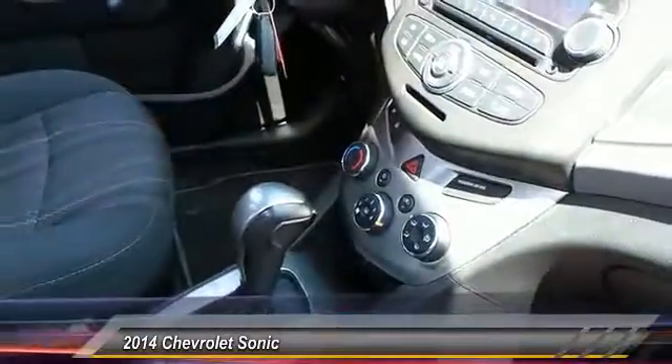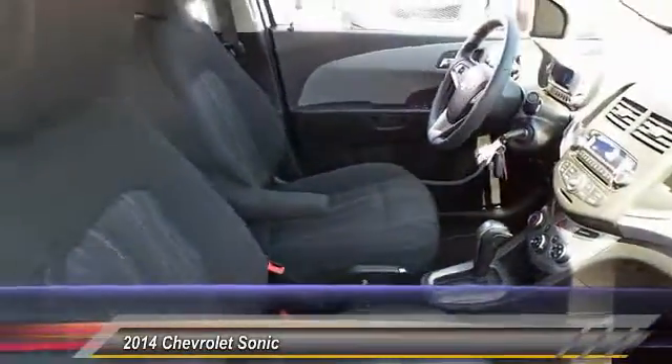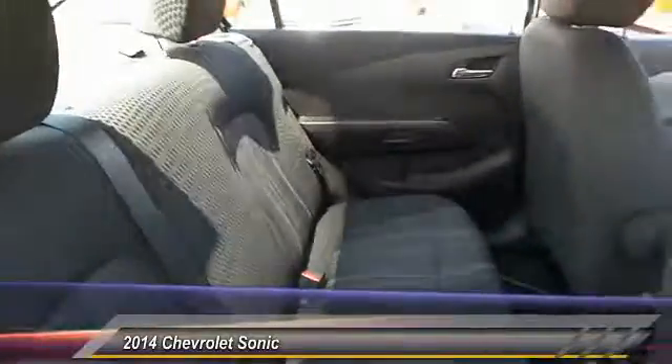So where's the sweet spot? Behind the wheel — and it's priced below $15,000. This vehicle has less than 45,000 miles.